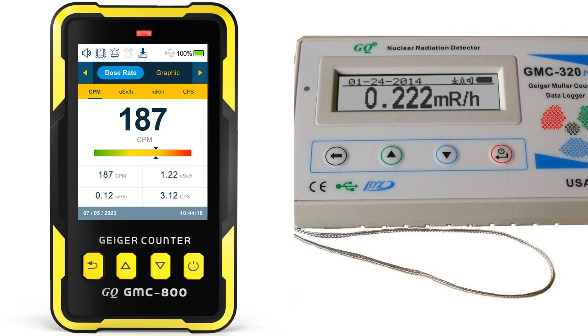However, the GQ-GMC-800 is designed to meet USA national standards, ensuring accurate measurements. It also features five types of radiation alarms, including visual LED, audio, vibration, and voice, making it more accessible to users with hearing or vision impairments.